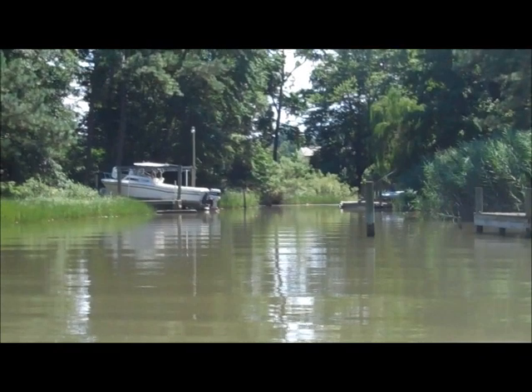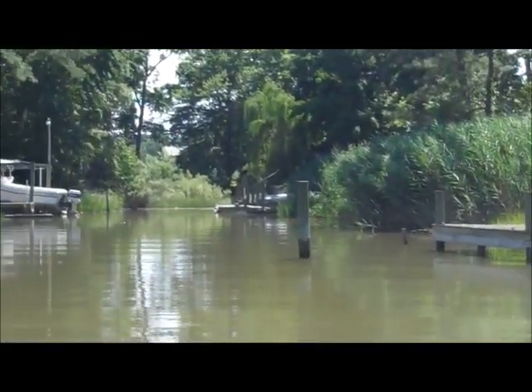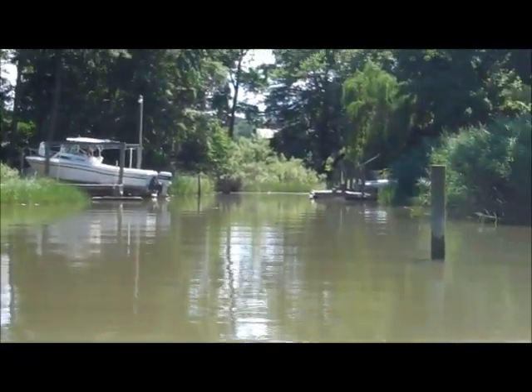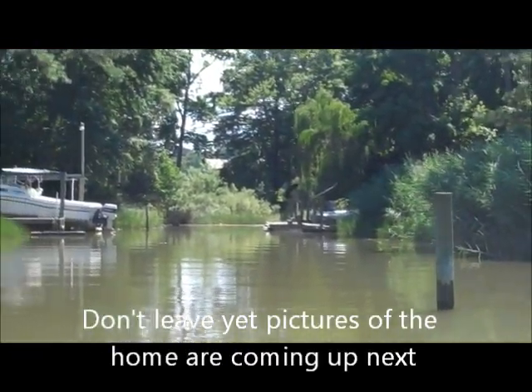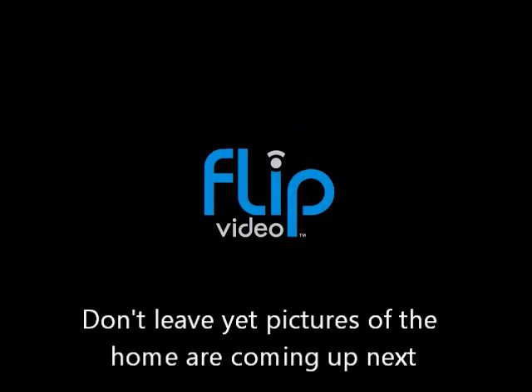We're pulling back up to the backyard. Hope you enjoyed the tour — I know I did. If you need to contact me or have any questions, just look at the information at the end of this video.